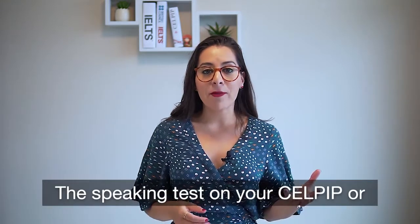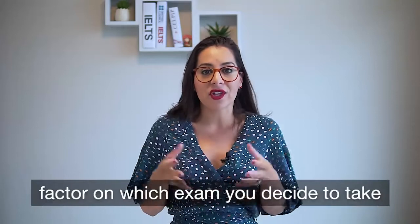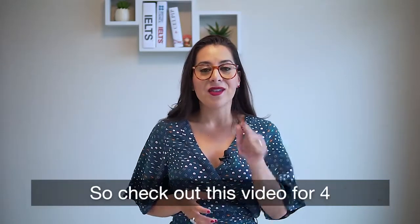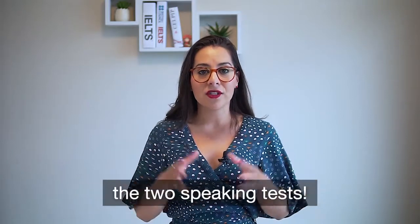The speaking test on your CELPIP or IELTS exam could be your deciding factor on which exam you decide to take. So check out this video for four main differences between the two speaking tests.